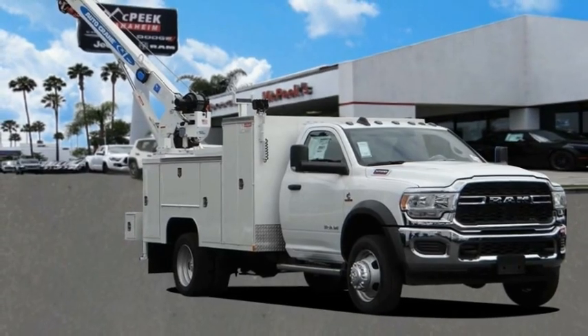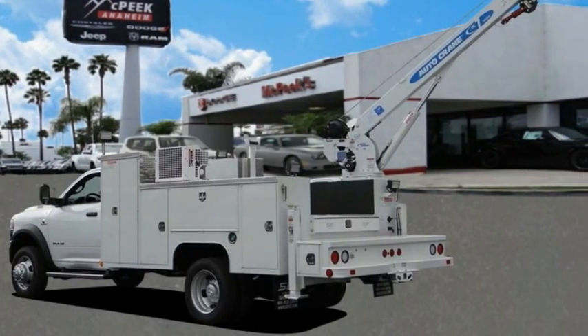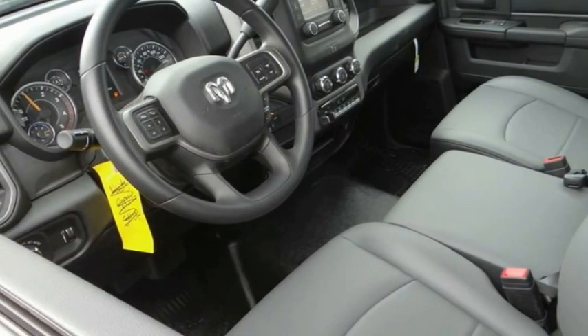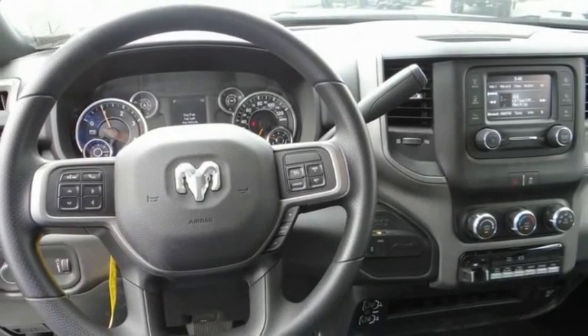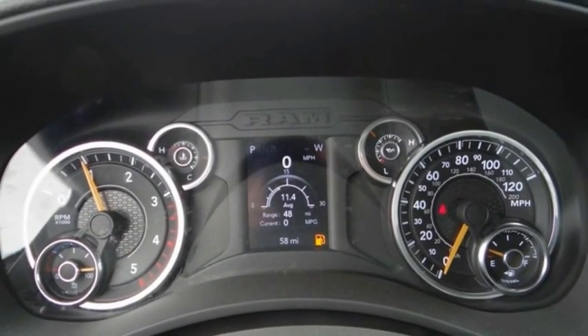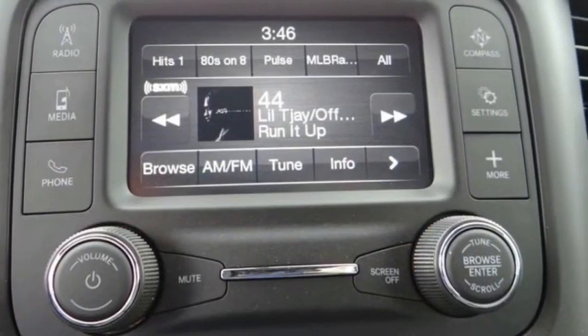Make a great choice today with the 2021 chassis cab. The RAM chassis cab screams heavy duty. The ability to tailor this truck for your needs will leave you little reason to look at anything else. The interior provides plenty of functional and technology features.